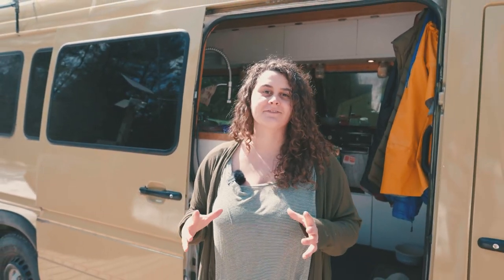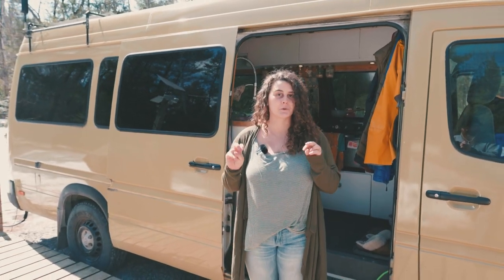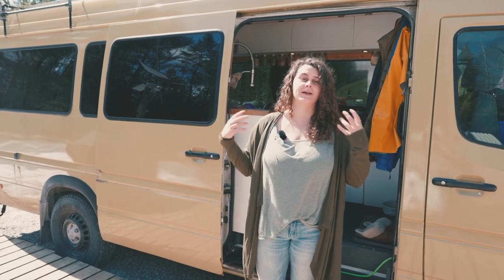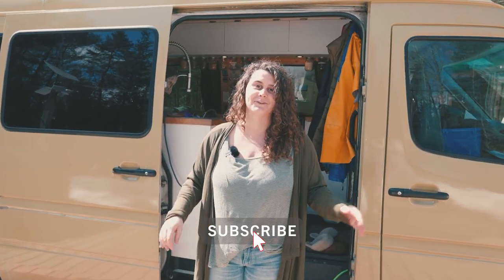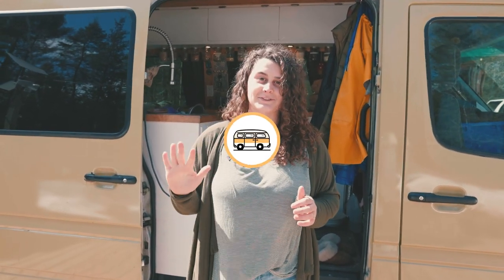That's all we've got for you today. We wanted to show you the reality of van life and how things break. As you saw, not everything is Instagram worthy or picture-perfect inside of our van, but we make it home and that's what matters. I didn't spend five hours cleaning before you guys took a tour, so thanks for watching and safe travels.